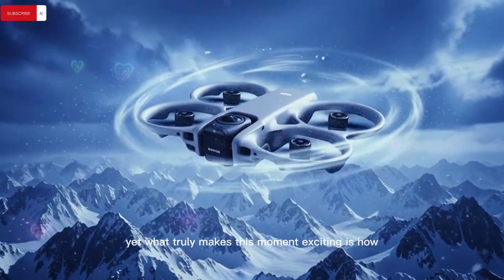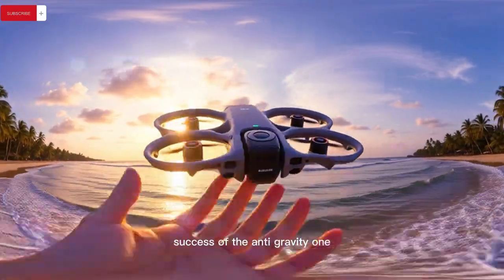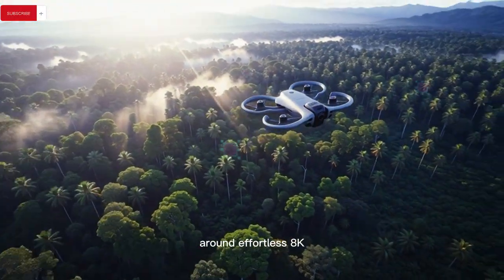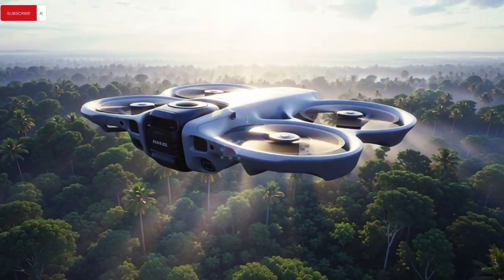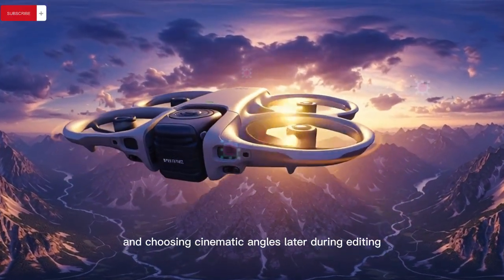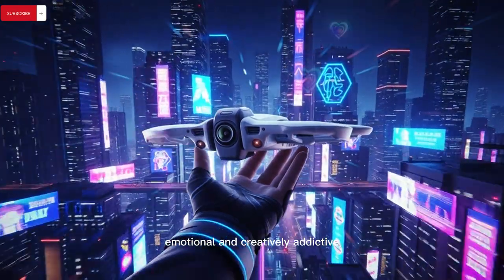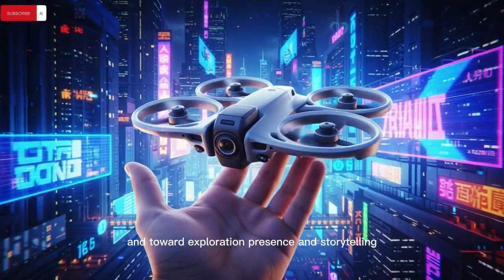What truly makes this moment exciting is how this new drone concept directly responds to the viral success of the Anti-Gravity One — a revolutionary flying camera that redefined expectations by centering its entire design philosophy around effortless 8K 360 capture rather than traditional piloting precision, allowing users to simply fly without stress while capturing everything around them and choosing cinematic angles later during editing. Creators describe this workflow as liberating, emotional, and creatively addictive, as it shifts focus away from control inputs and toward exploration, presence, and storytelling.